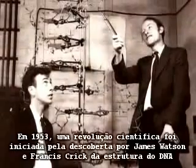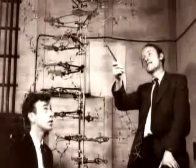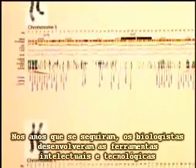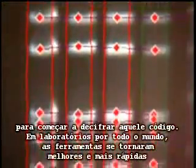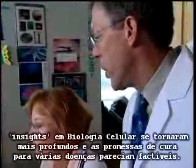In 1953, a scientific revolution was sparked by James Watson and Francis Crick's discovery of the structure of DNA. In the years that followed, biologists developed the intellectual and technological tools to begin deciphering that code. In labs all over the world, the tools got better and faster, insights into cell biology got deeper, and the promise of cures for various diseases looked feasible.